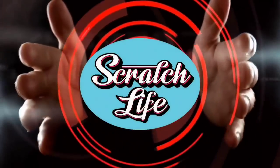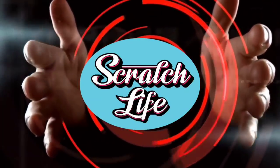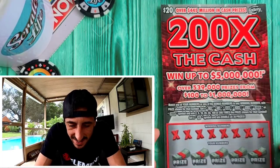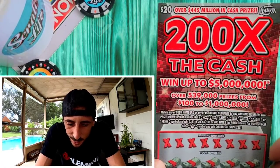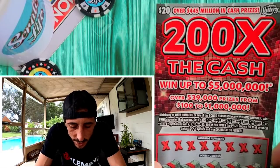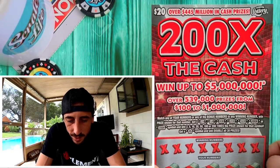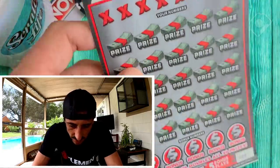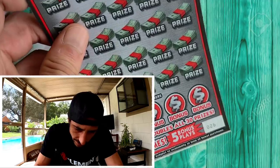Here's the 200x ticket — I got the big new $20 ticket. This is the new scratch-off ticket that came out from the Florida Lottery today. I'm gonna scratch this ticket. I scored it on ticket 26 from Publix.